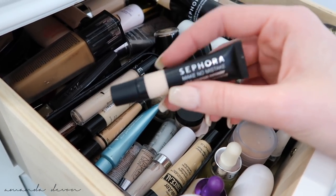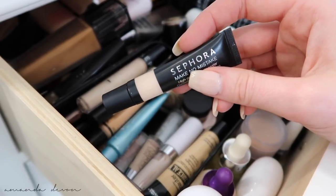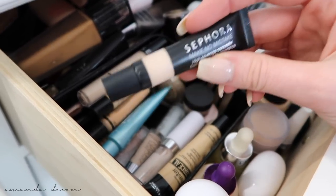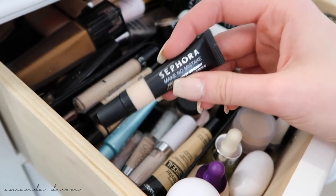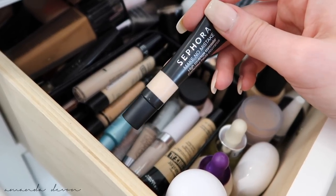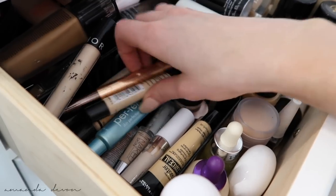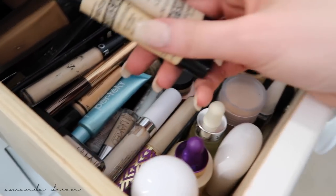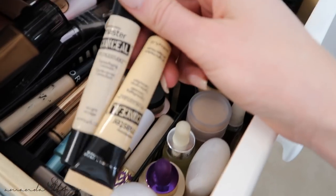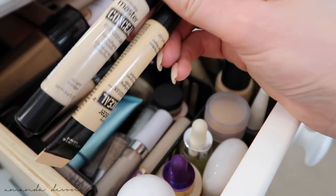Sephora Make No Mistake Concealer — I was using this in my last video. I love the coverage — I don't think I love anything more than this one for coverage. But it stays liquidy and creamy under my eyes, which isn't ideal. Master Conceal is my favorite drugstore concealer right now. I have the color light and light medium — these two are my favorite drugstore right now. They're just great, go get you some.